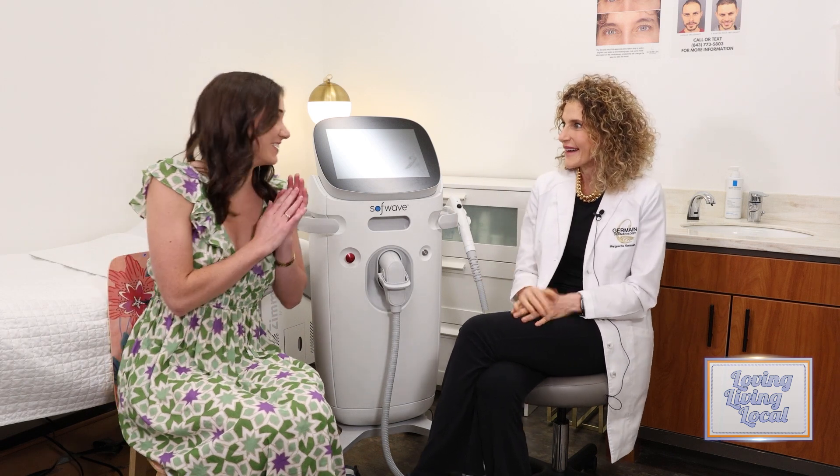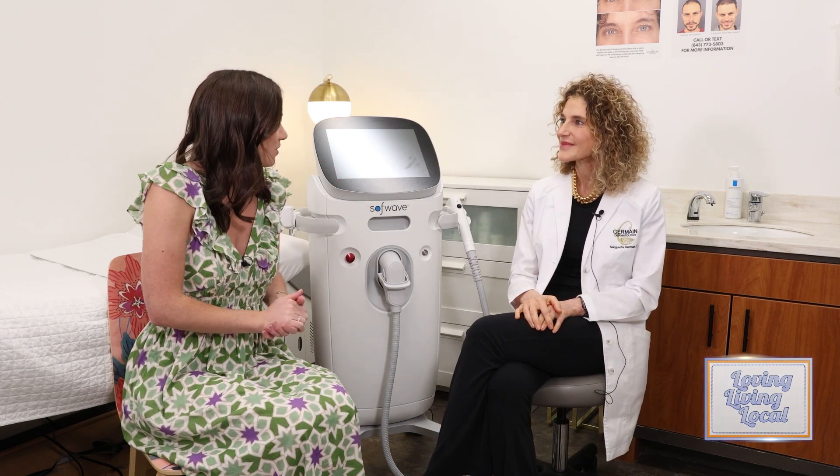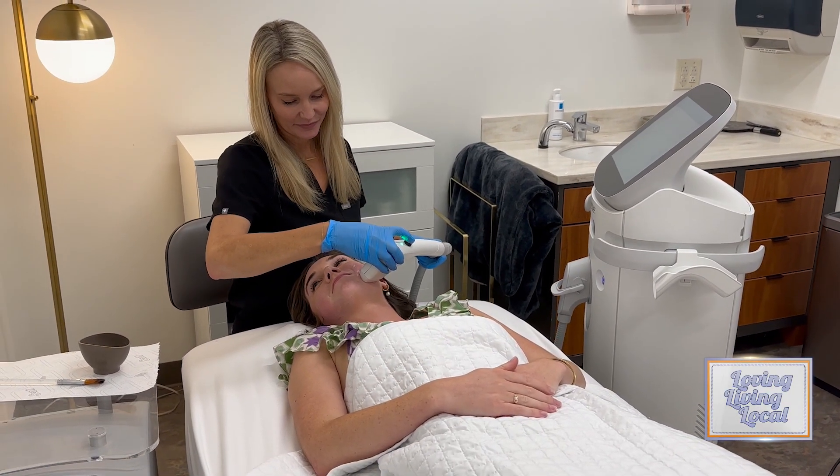That does sound nice. Like a miracle. Yes. So for people watching, how can they get this done? They just come in here, set up an appointment. Of course, we want them to be good candidates and know all about it before they get it done. All they need to do is set up an appointment. We're happy to see them. This is a great device. I'm very excited to offer this to my patients because it's safe and effective. And having something that can be done all year round on all skin types is also something that I really like.